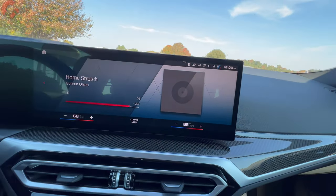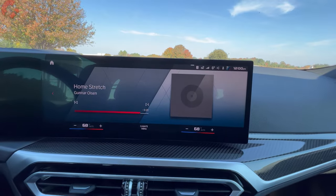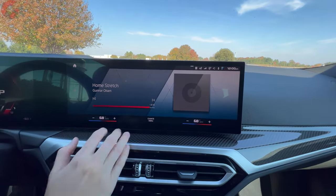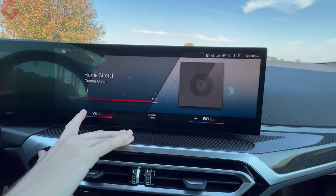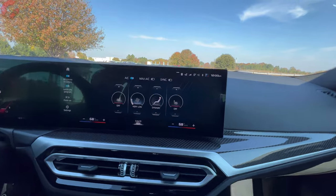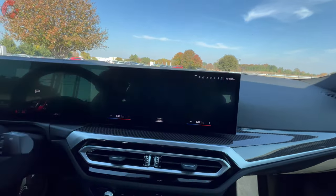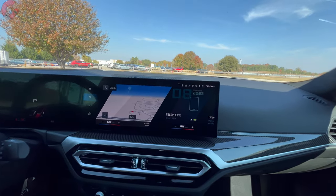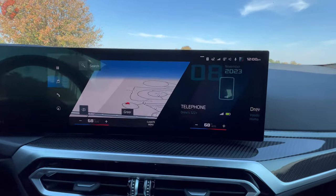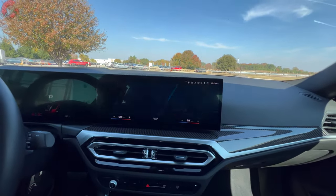Up here we have the typical BMW 14.9-inch display. This has your climate controls built into the bottom panel so you can make adjustments right there. Click into the climate menu for additional functions including three-stage heated seats, which this model does have. The system is styled for M2 duty with different graphics on board, and you have wireless Android Auto, wireless Apple CarPlay, and built-in navigation.